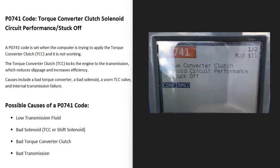Today I'm talking about a P0741 code — what it is and how you go about fixing it. A P0741 code is a torque converter clutch solenoid circuit performance, stuck off.